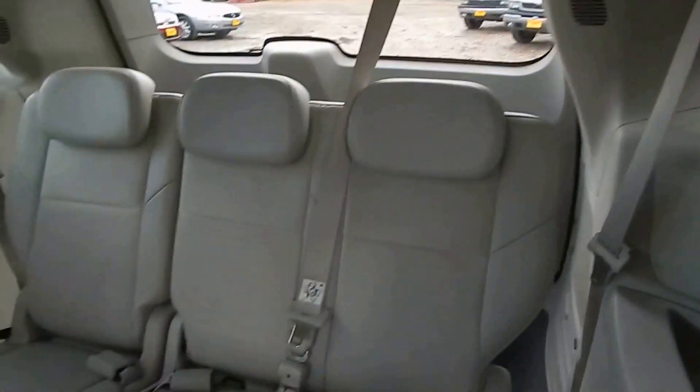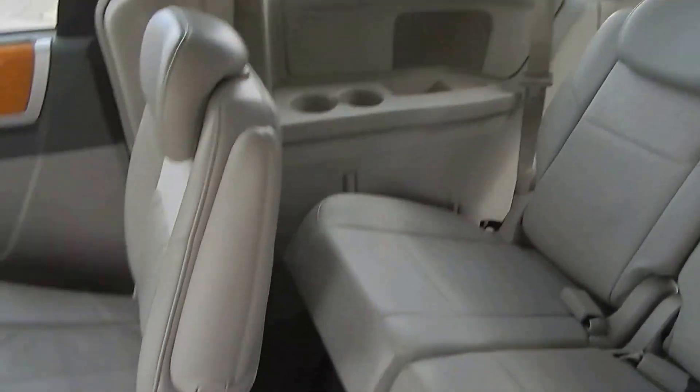In the back we've got quad seating and third row seating. It's super clean inside.